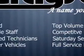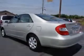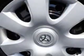Check out this Lunar Mist Metallic Toyota Camry, equipped with a 4-cylinder engine and an automatic transmission. Enjoy an impressive 30 miles to the gallon on this great car, with features like intermittent wipers, rear window defroster, and illuminated entry system.